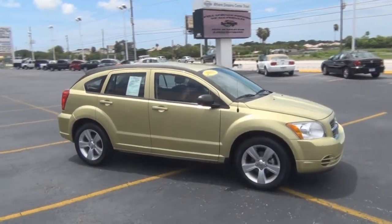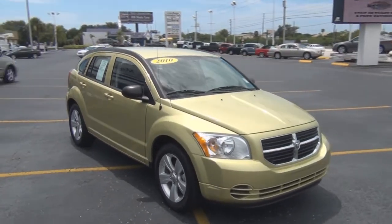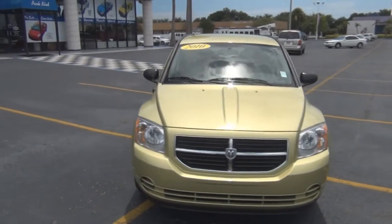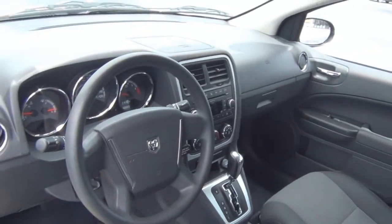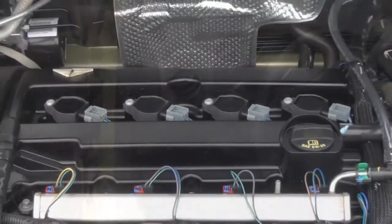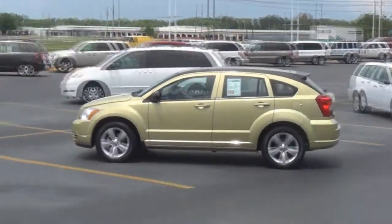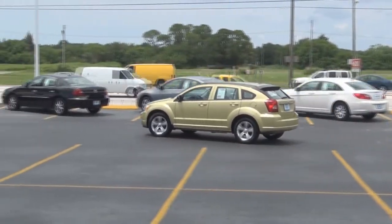If you're looking for a comfortable, roomy, hatchback crossover type vehicle, then you should feast your eyes on this 2010 Dodge Caliber SXT. It has a very unique optic green metallic clear coat exterior and a very comfortable black cloth interior. This automatic has a CVT transmission and is powered by a 2.4 liter 4 cylinder engine that produces 172 horsepower, 165 pound feet of torque, and gets up to 23 city and 31 highway miles per gallon.